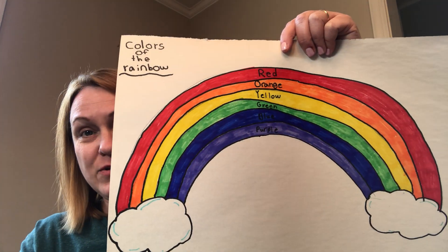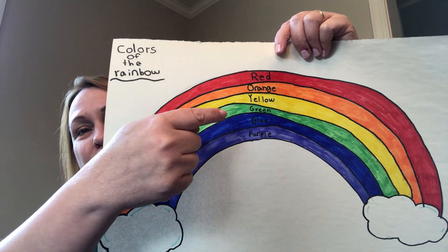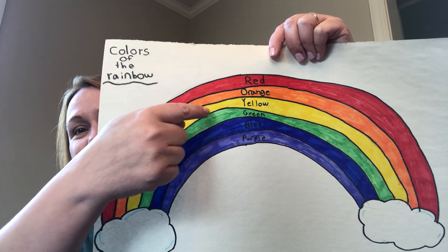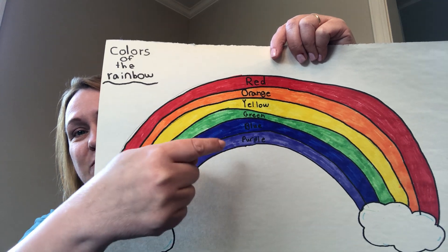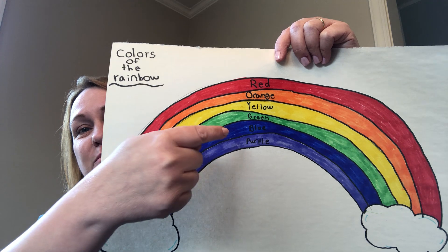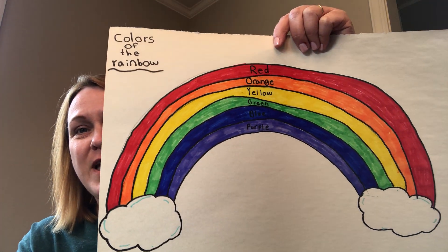Alright, now you try it with me. Red, orange, yellow, green, blue, purple. Red, orange, yellow, green, blue, purple. Red, orange, yellow, green, blue, purple — these are the colors of the rainbow.